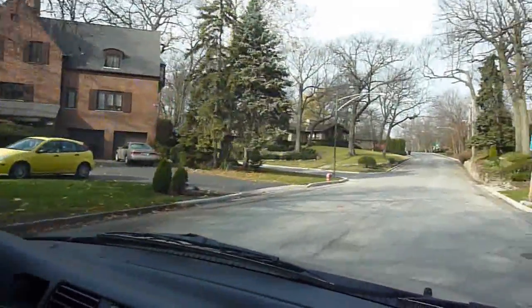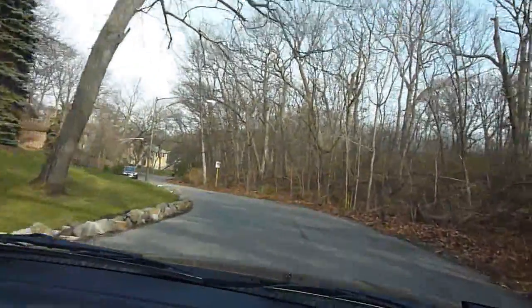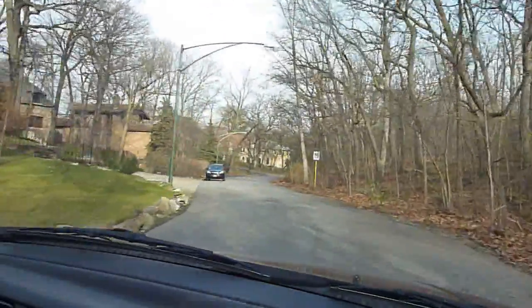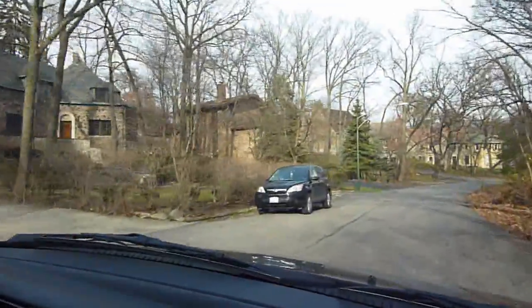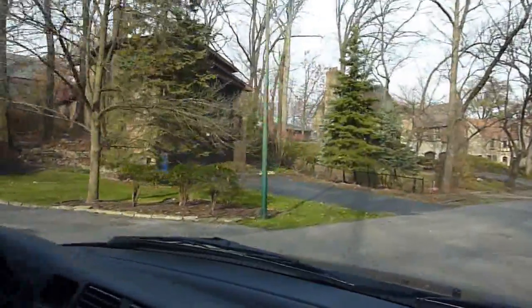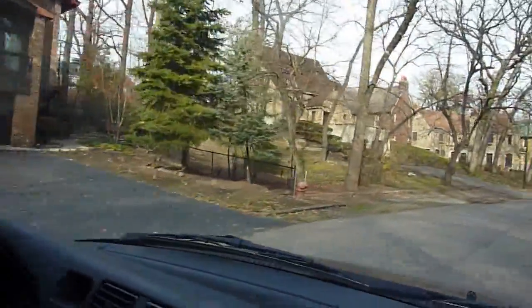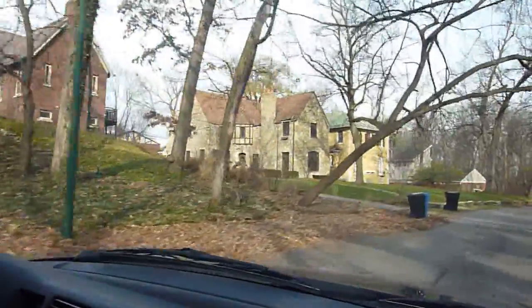I just think this is so interesting here. If I get lost, we'll find our way out. I think if you just dropped a person into this neighborhood and didn't tell them where they were, there'd be no way that they'd get Chicago. Look at this — these houses are just unbelievable.